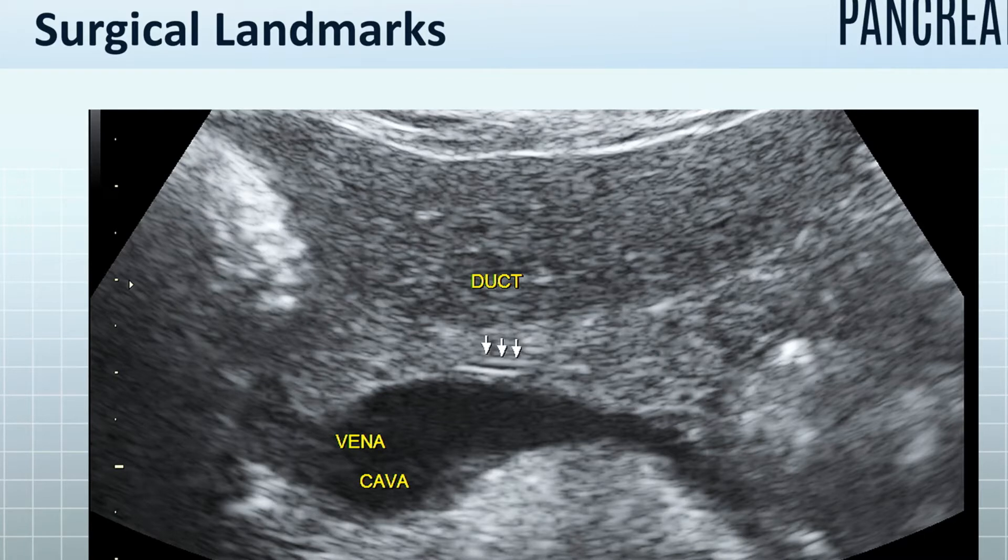Surgical landmarks show the liver on top and the arrows indicate the central duct of the pancreas. This is not the bile duct — this is the pancreatic duct, which is different. In this case, a simple ultrasound over the abdomen shows that it's two millimeters thick, as thin as a dime. Note the teardrop black vena cava, which is the huge vein in the center.